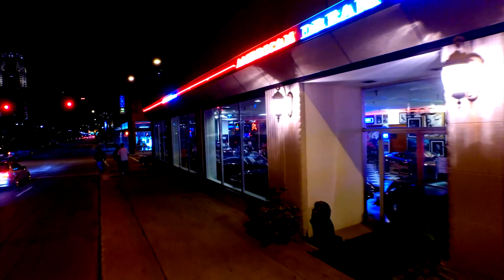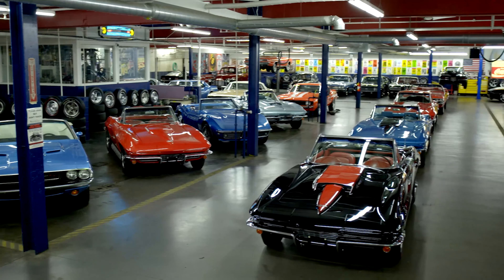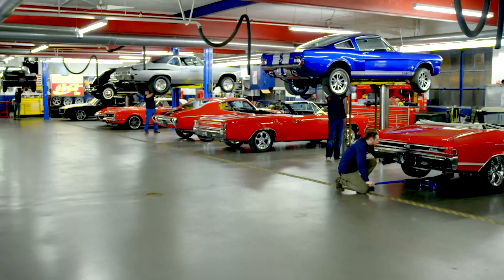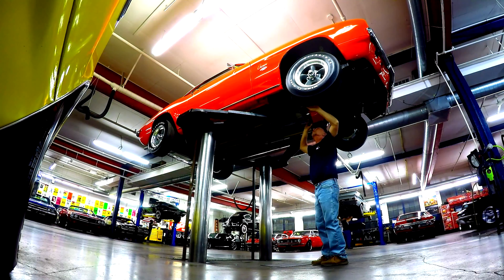American Dream Machines opened our doors in 2003. We've sold thousands of cars all over the country and all over the world. And we've learned the hard way — we've bought a lot of classic cars here and had to fix a lot of problems.